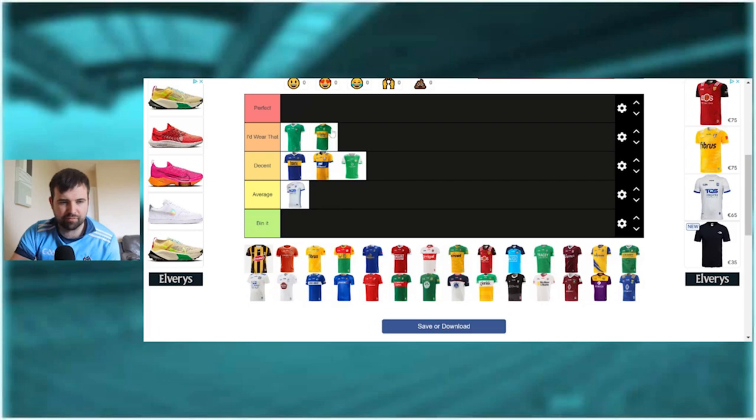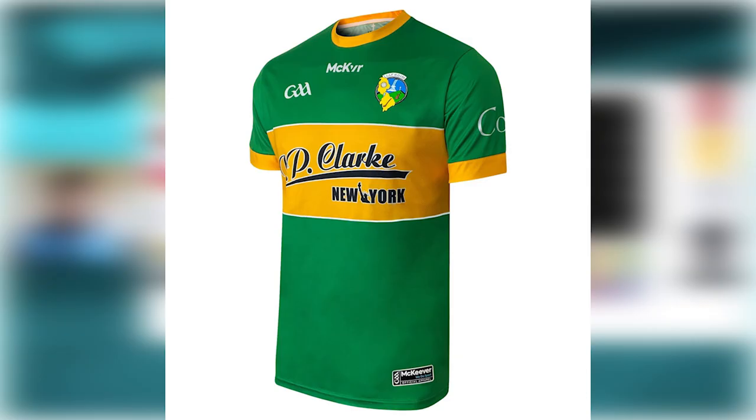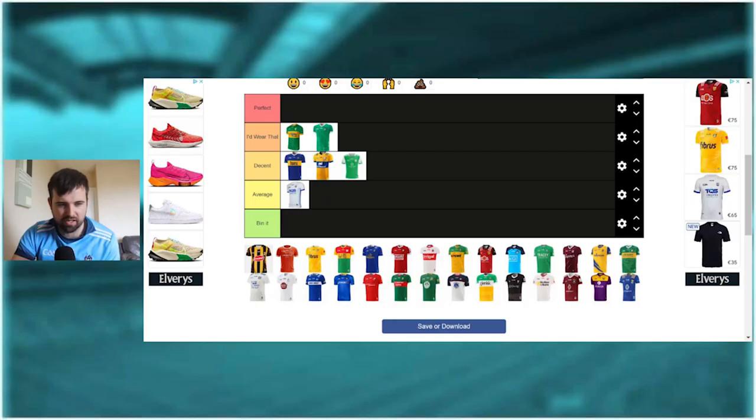The Leitrim jersey - I'm actually a fan of it, I nearly put it in perfect. It's got a very distinctive dark green, the yellow stripe goes well, the sponsor looks quite decent on it, and I like the way the badge is. I quite like it - definitely a jersey I'd wear.